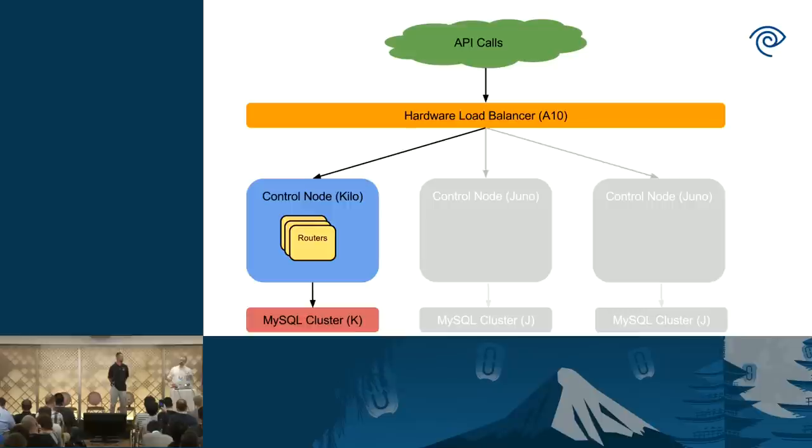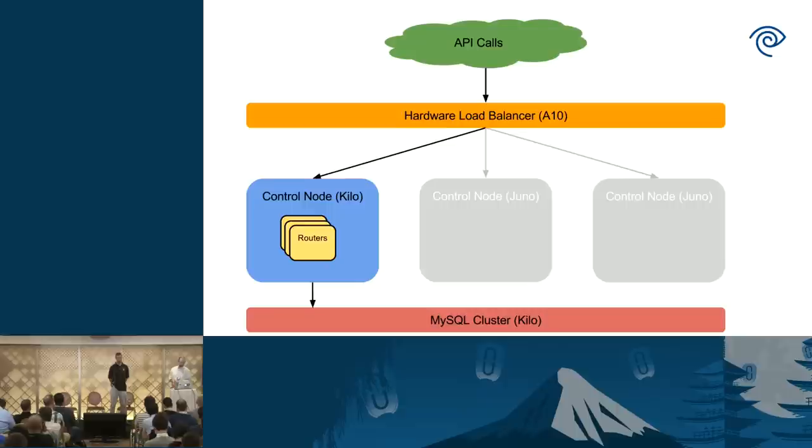The length of time for this outage is basically tied to how long it takes to move the routers, install packages, and run database migrations. Once we can relax a little, we still have two more control nodes to upgrade. We bring MySQL back up on the other two nodes — they rejoin the Galera cluster, which automatically replicates any changes that occurred during the upgrade. So we don't have to worry about running database migrations again on those two nodes. We then run Puppet on each of them.